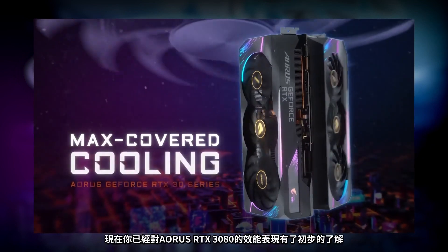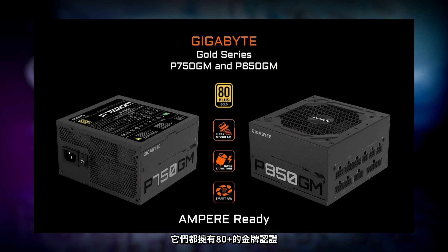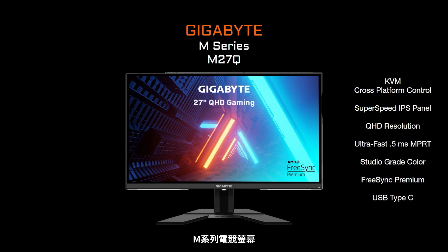Now let's quickly talk about what else is new from Gigabyte. If you plan to upgrade to the new graphics cards, you'll want a high-quality power supply that meets the power requirements. We recommend the Gigabyte P750GM and the P850GM — both 80 Plus Gold certified, with a full modular design, high-quality Japanese capacitors, and a 120mm smart fan, guaranteed compatible with the latest Gigabyte and Aorus graphics cards. A new addition to the Gigabyte family is our new M-Series of gaming monitors, featuring cutting-edge technology such as super-speed IPS and KVM — including the world's first KVM gaming monitor.